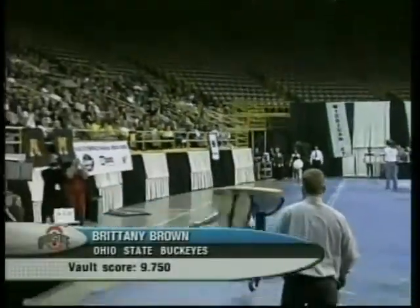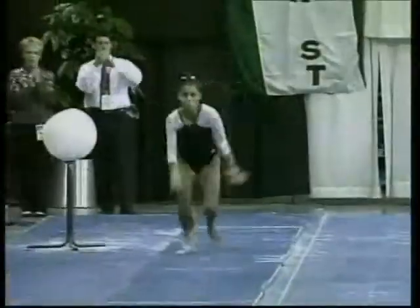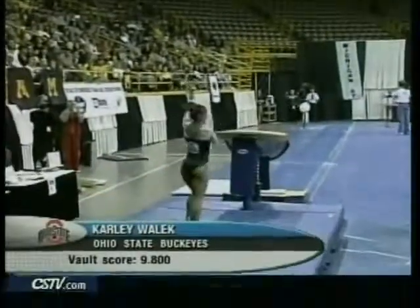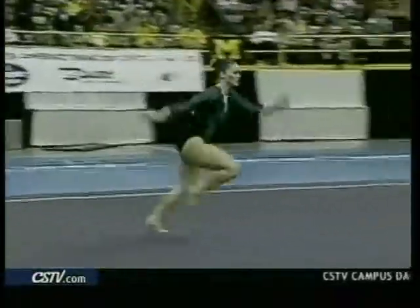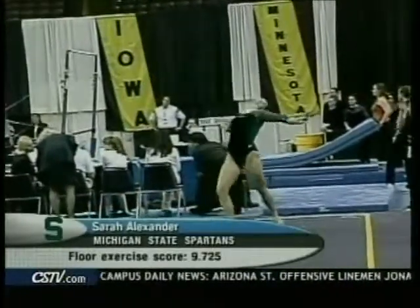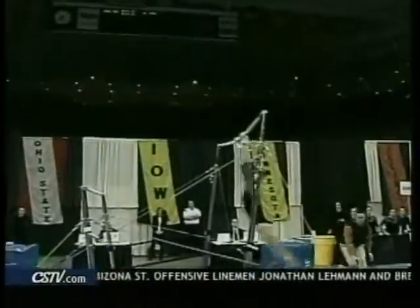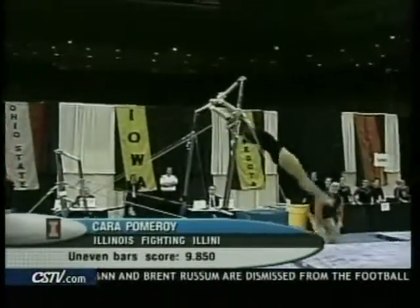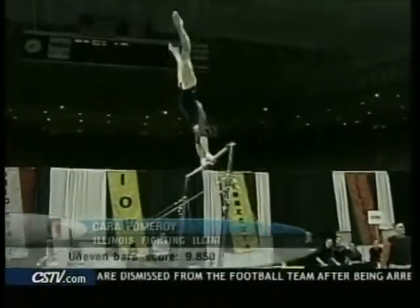Brittany Brown of Ohio State on the vault with a 9.75. Her teammate, freshman Carly Wallach, helping out as well with a 9.8. On the floor, Sarah Alexander with a 9.725 — the first-team All-Big Ten performer from last year. On the bars, Kara Pomeroy of Illinois, one of the best in the nation, improving with a 9.85.